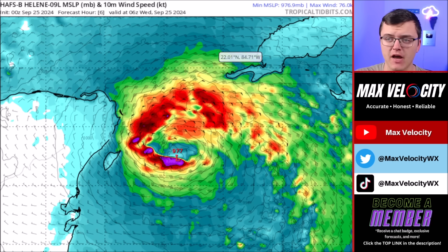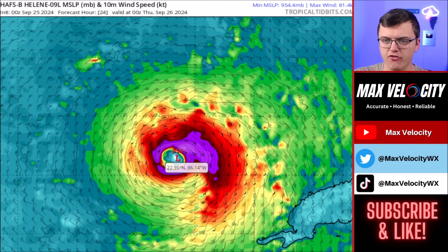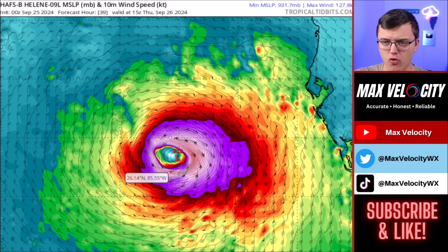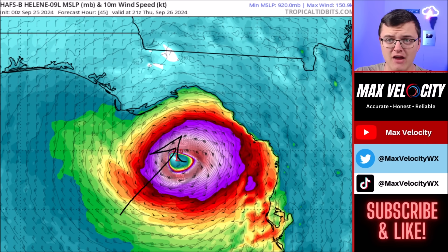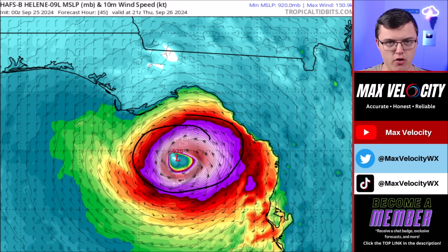Let's take you through a scenario with Helene over the next couple of days in terms of intensity and likely landfall. The HAFSB hurricane model — built specifically for hurricanes and generally very accurate — shows rapid intensification as this moves into the Gulf of Mexico, really ramping up overnight and tomorrow morning. By Thursday morning, this will be a very intense category 3, and a low-end category 4 cannot be ruled out. The HAFSB model even has it near category 4 to near category 5 strength Thursday afternoon. My personal forecast is high-end cat 3 to low-end cat 4 — I can't rule out cat 5, but I think it's a low chance, as it's going to take a lot for that to happen.